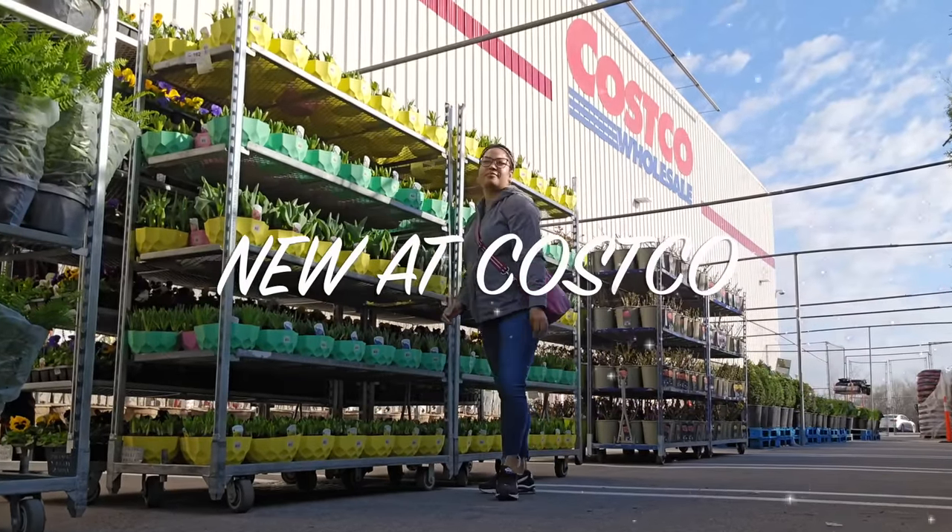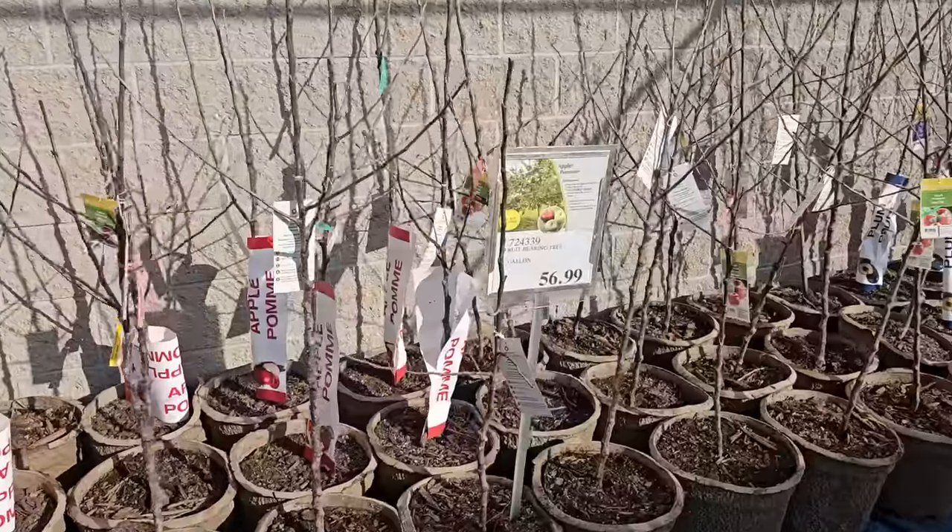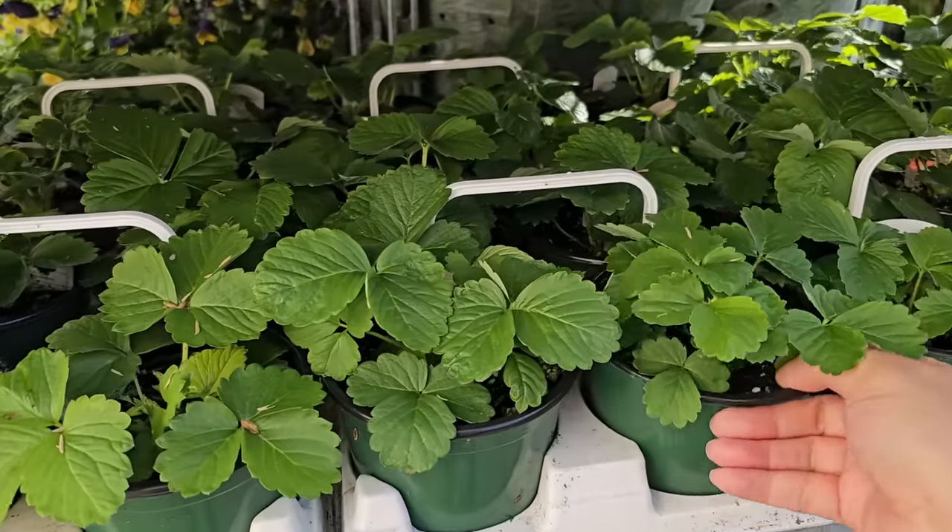Hey guys, what's up? My name is Dee and welcome back to a new Costco Canada shop with me. The Garden Center is back at Costco. Let's see what else is new this week.